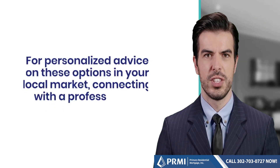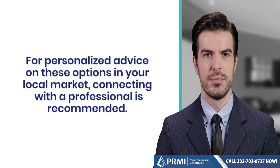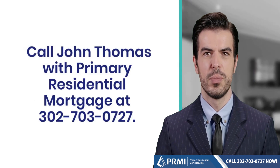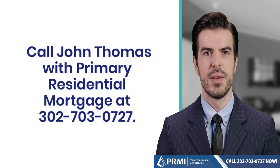For personalized advice on these options in your local market, connecting with a professional is recommended. Call John Thomas with Primary Residential Mortgage at 302-703-0727.